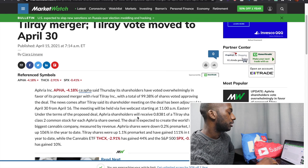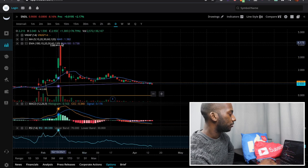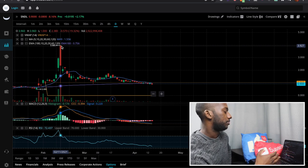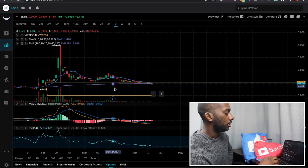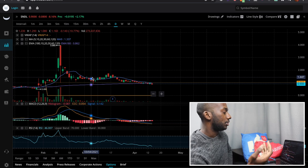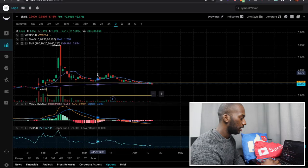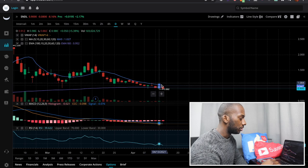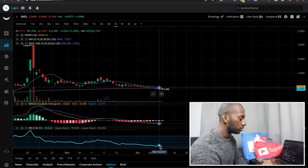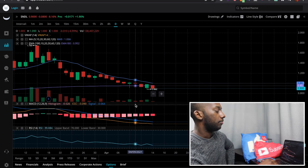Looking at SNDL's price action, it ran all the way up to four dollars during the GameStop frenzy. As it comes back down to more reasonable levels, the company did capitalize — they raised money and paid off all their debt, which is a positive. Now it's broken below the nine-day moving average and the RSI is oversold, but with all the share dilution it might continue to go down. I'd like to see some strength in the stock before even thinking about taking a position.